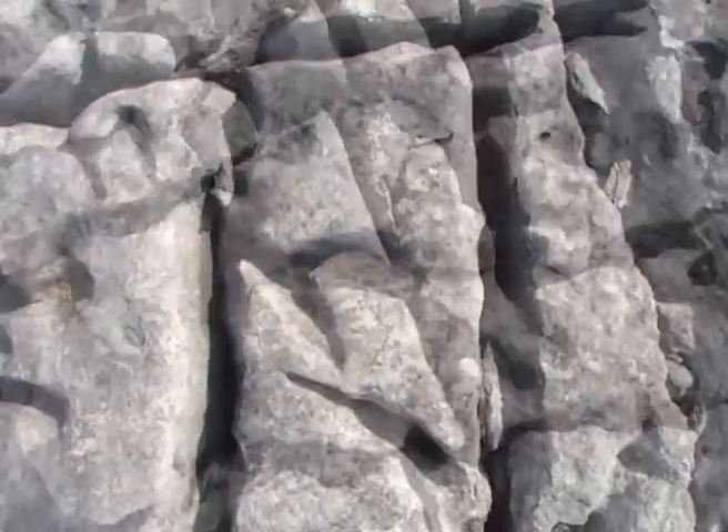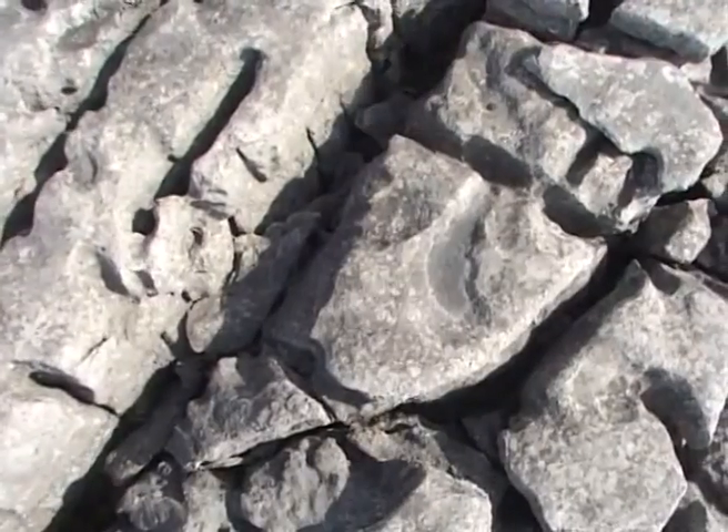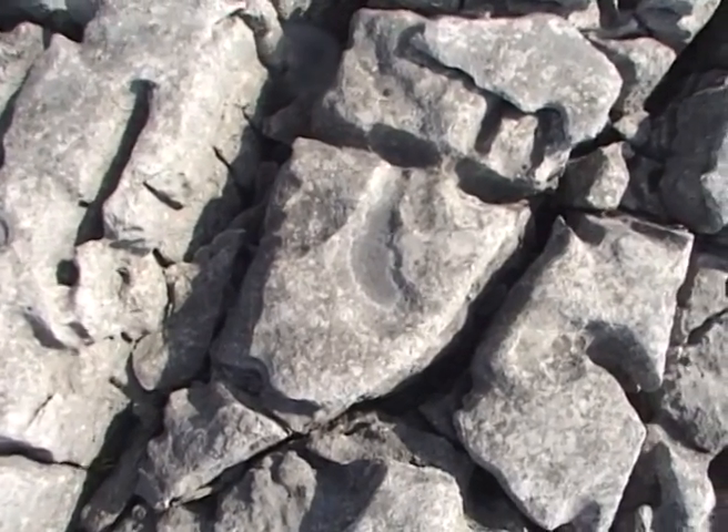On these limestone pavements of the north, the effects are apparent. The joints, fractures in the rock, have been opened up into deep fissures. Through them, the water penetrates underground, and there the effects are even more dramatic.